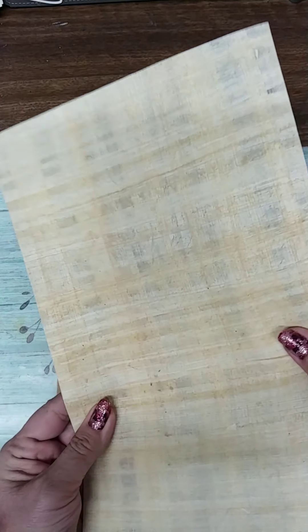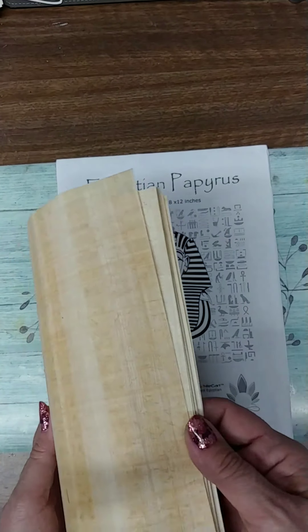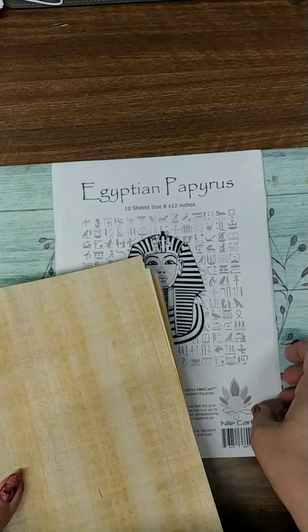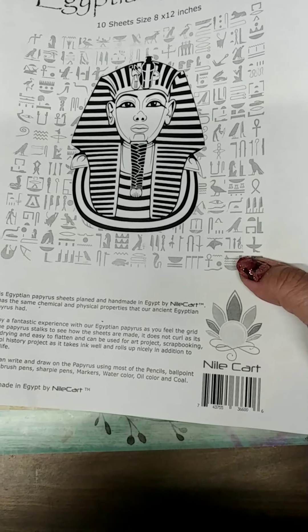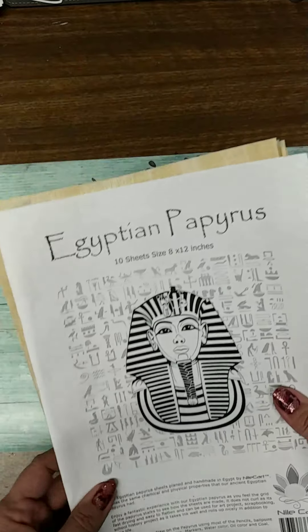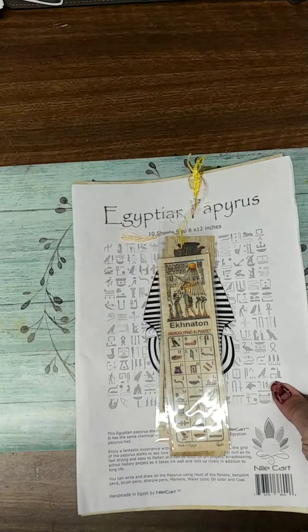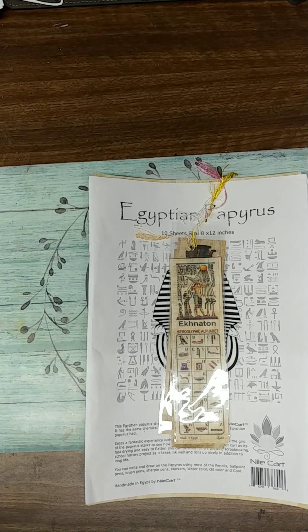I think that's really cool guys — just so unique, it just amazes me. You get 10 sheets and they're 8 by 12, so it's a very nice size. I got it from this company Nile Cart. I didn't pay a whole lot, and for getting that many sheets, the bookmarks, and the ruler as well, I thought it was a really, really super good deal.